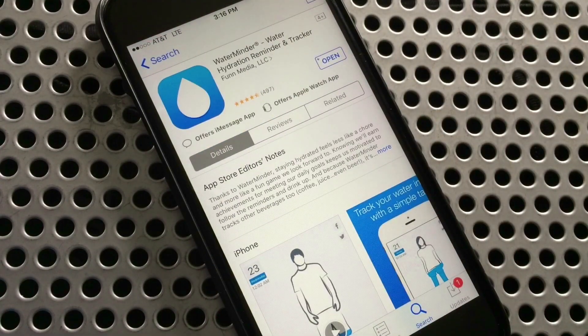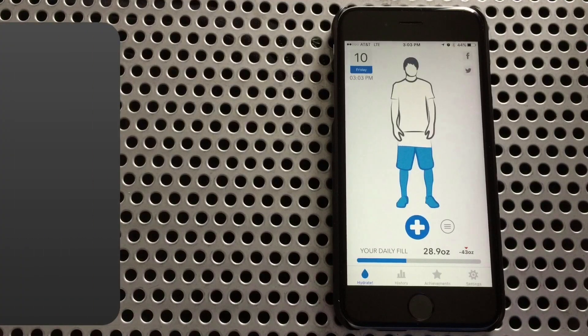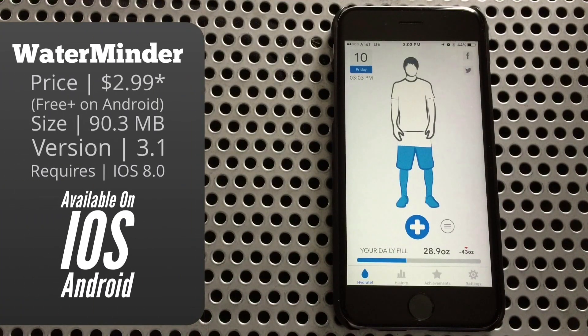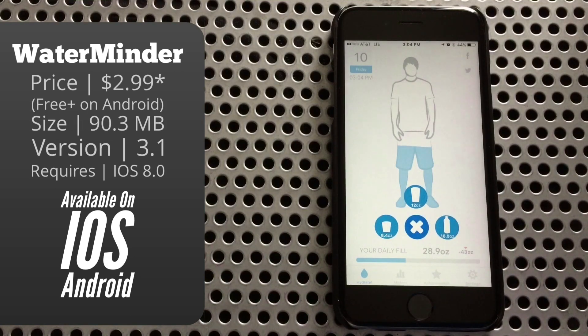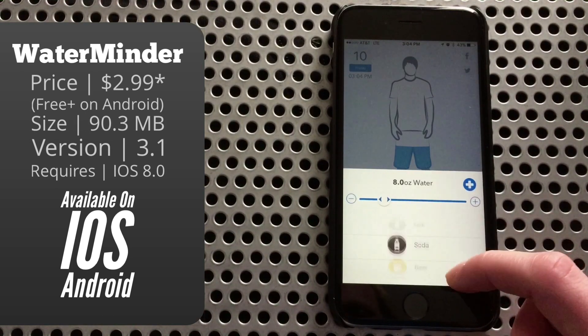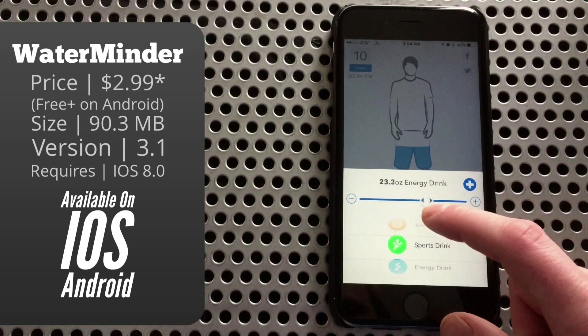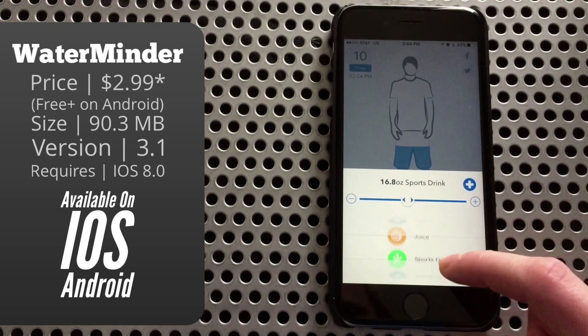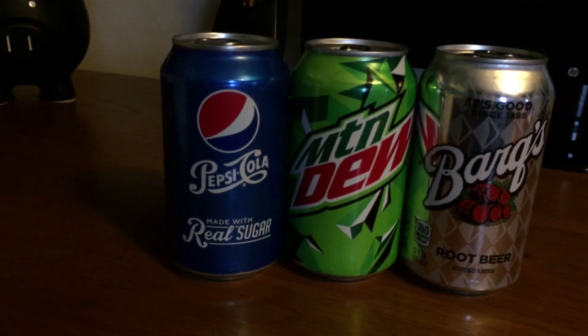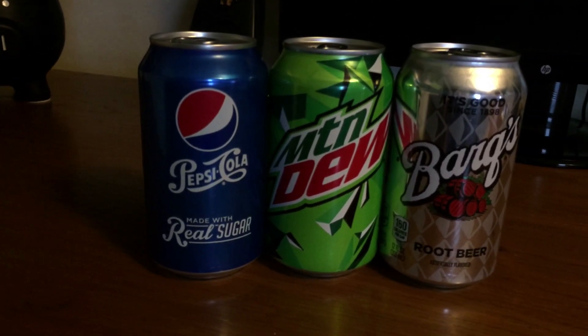That is where WaterMinder comes into play. Right when you launch into the app, you'll have a very large person in the middle of the screen. You can customize how you look, and I'll show you that in just a moment. Right below that there's a plus, and if you tap that, it'll show you your three presets. You can tap the button to its right to get more options as to what you've had to drink, and that's not just for size but also different types of beverages. One of the problems I see is that you get an equal amount added to your daily hydration level, whether you have a glass of water or a glass of soda.